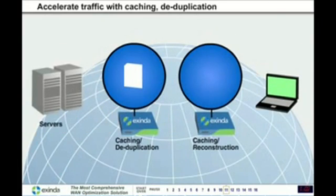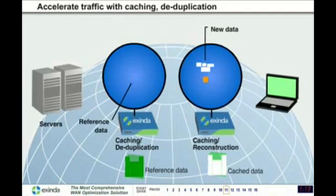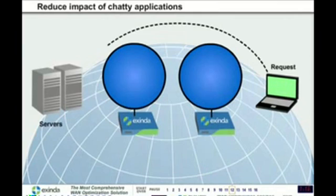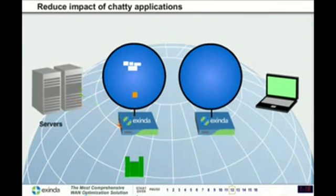Exenda accelerates applications and reduces network traffic by storing or caching information for repeat requests, only sending the changes over the network, which greatly reduces the impact of chatty applications.